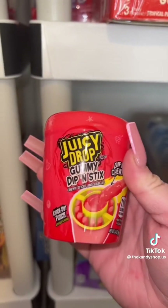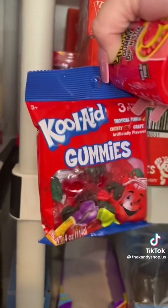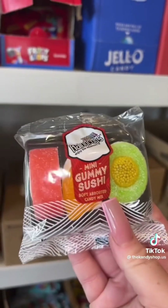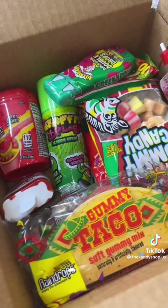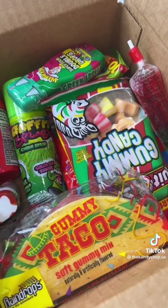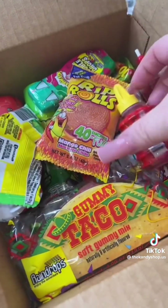For freebies, I'll give you a Juicy Drop Gummy Dippin' Sticks, a Kool-Aid Gummies, a Mini Gummy Sushi, a Graffiti Splash Spray Candy, and a bag of Watermelon Pulperin Dots. I got it all packed up including the freebies and now I'm going to throw a few extra freebies on top.